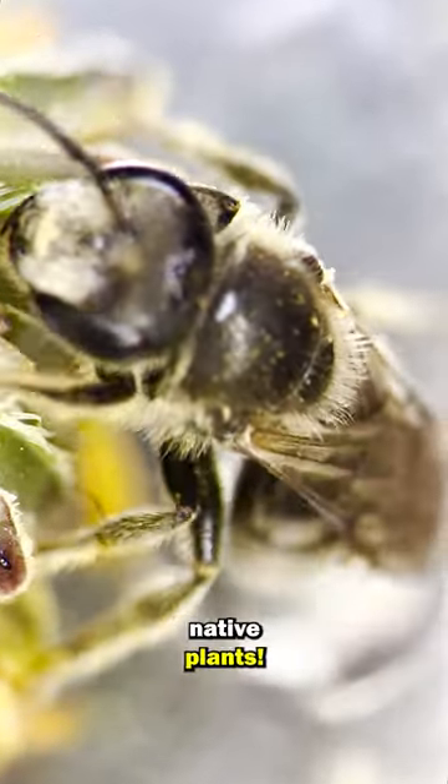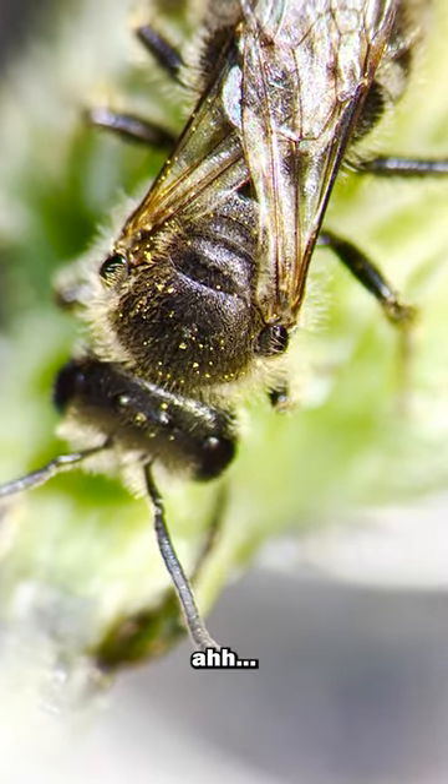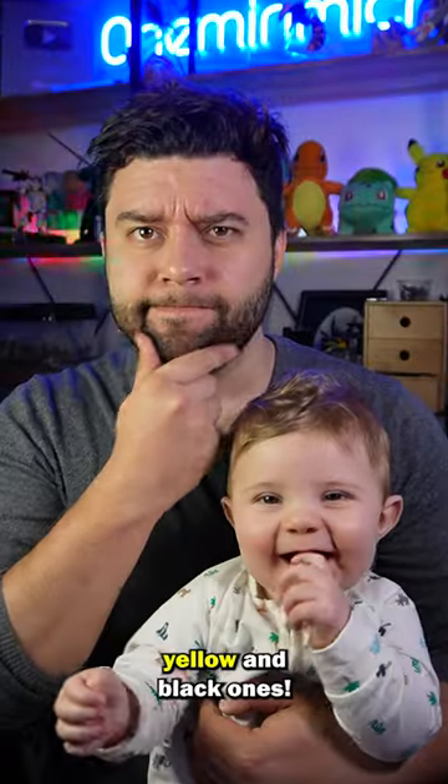Native bees love native plants. This bee has tiny bits of pollen all over its body. I guess when we save the bees, we don't just mean yellow and black ones — the native ones are really important as well.